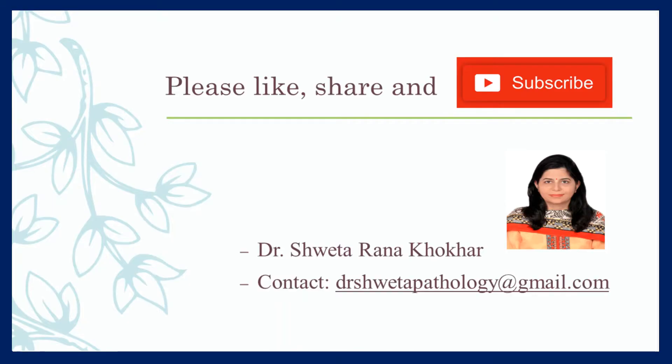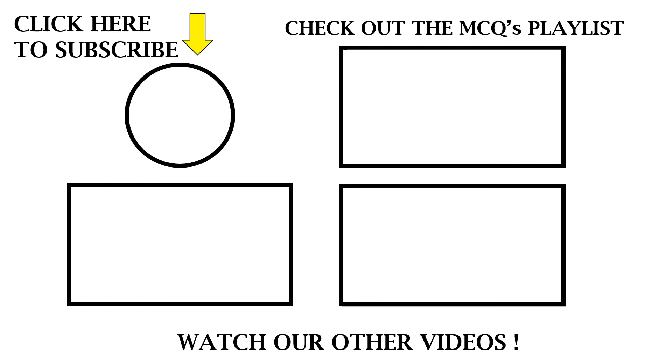I hope you find the video useful. For more such MCQs and video lectures, please subscribe to my channel and do not forget to like and share my videos. Thanks for watching.